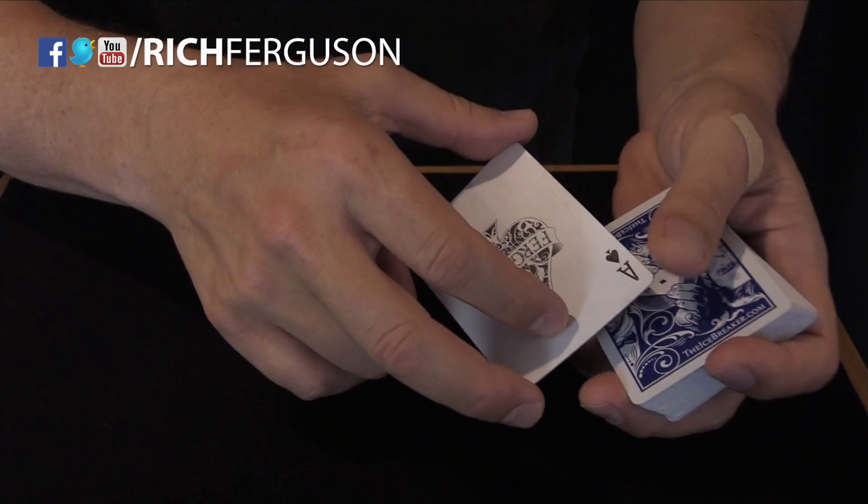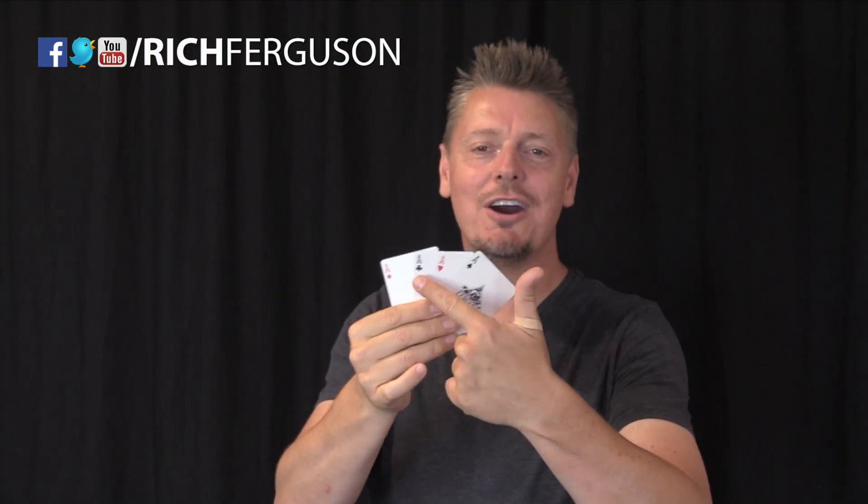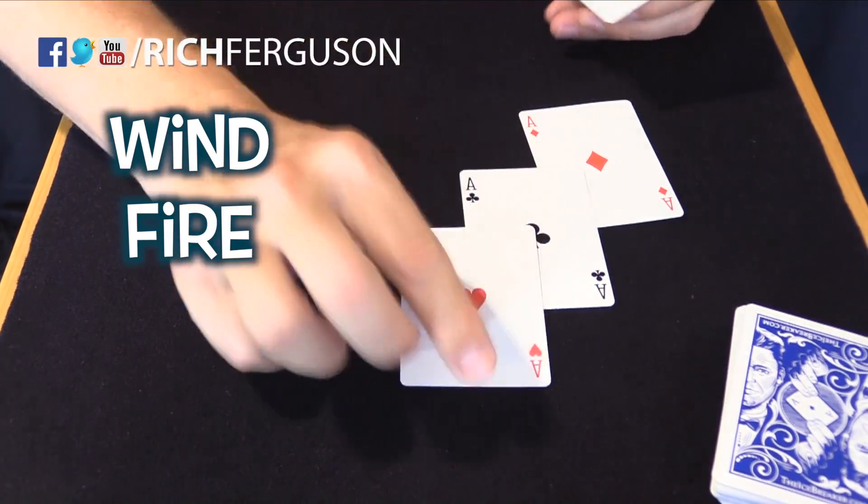The two colors of the deck, black and red, represent day and night. The four suits in a deck of cards — the hearts, clubs, spades, and diamonds — represent the four elements: wind, fire, water, and earth.